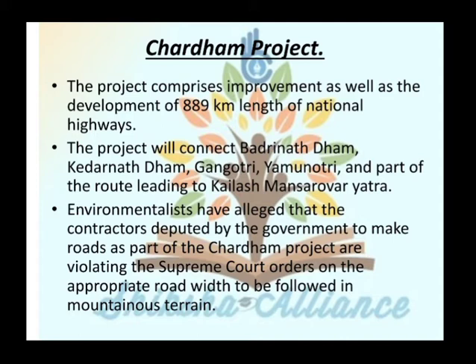As part of the Char Dham project, contractors are violating the Supreme Court order on the appropriate road width to be followed in mountainous terrain. Environmentalists say that the contractors given this government contract are violating the Supreme Court order regarding appropriate road width in mountainous terrain, which should be different from standard conditions.